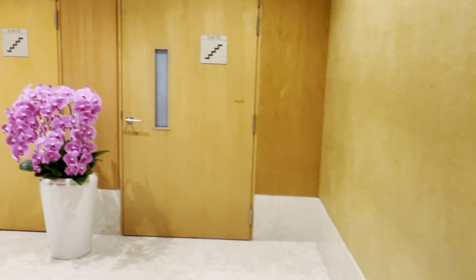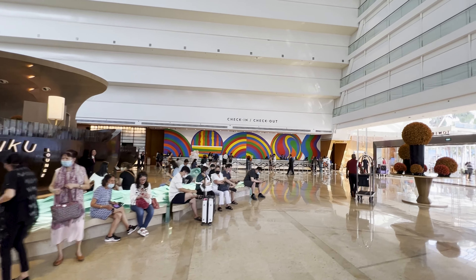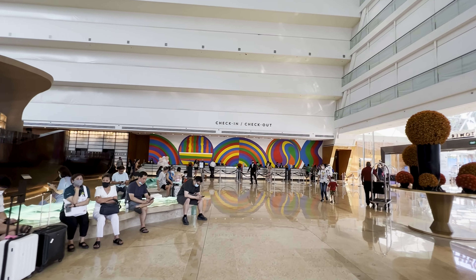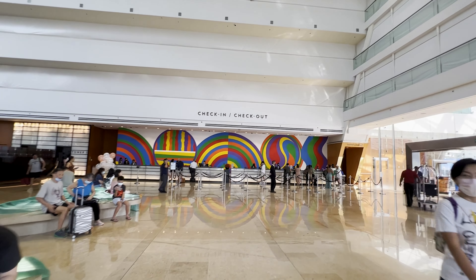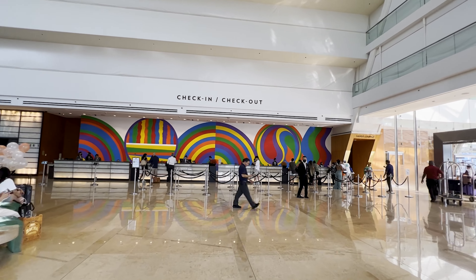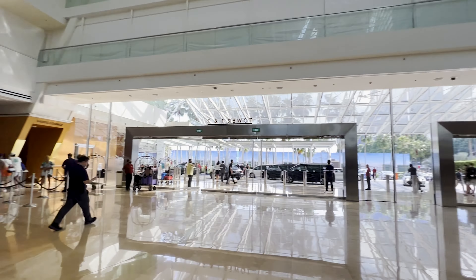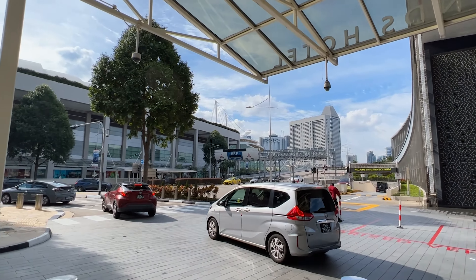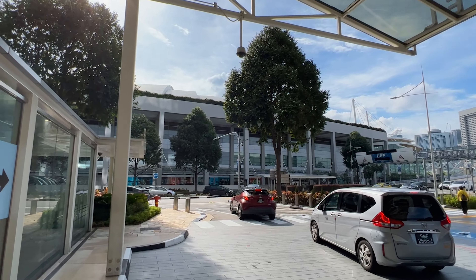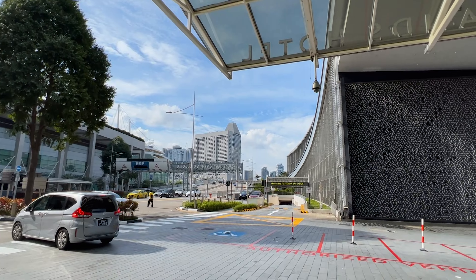This is our look for today — literally 10 minutes on makeup because we don't want to waste time. This is the check-in and check-out counter. When you keep a room booking, you get a confirmation email. All you have to do is show that email to the staff here, and they will allocate a room for you.